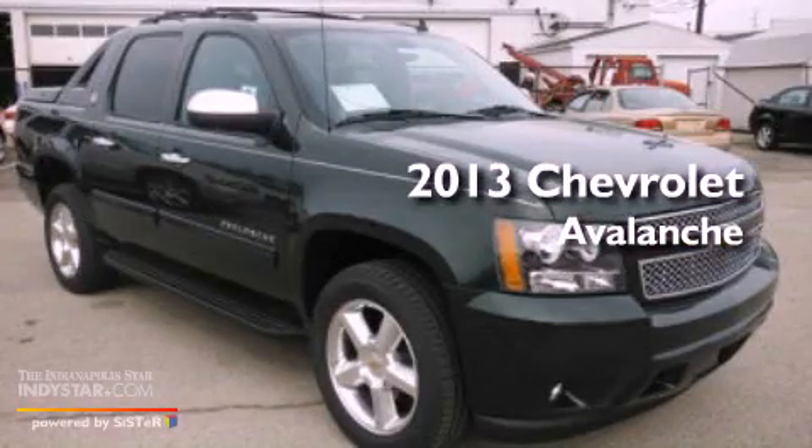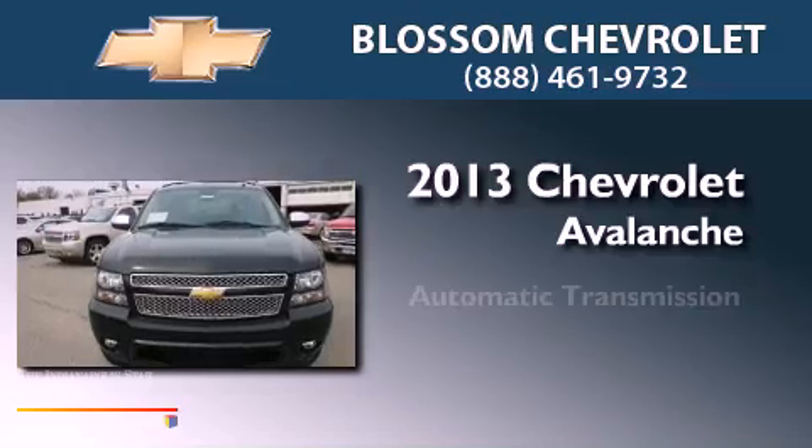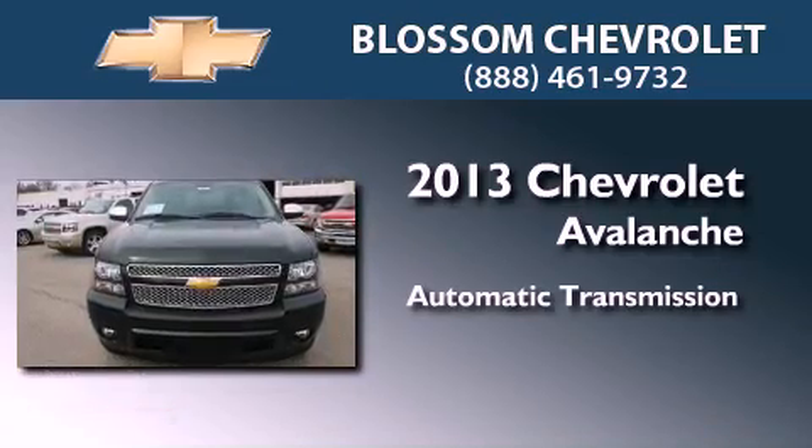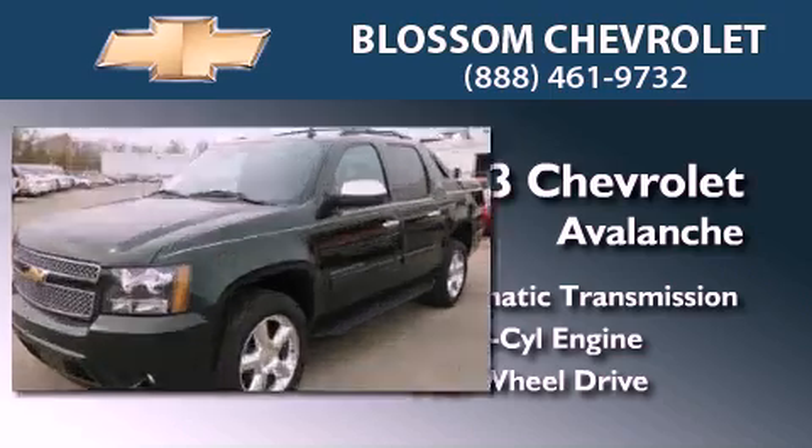This is a brand new 2013 Chevrolet Avalanche. This truck has an automatic transmission, a 5.3 liter V8, and the added safety and control of four-wheel drive.